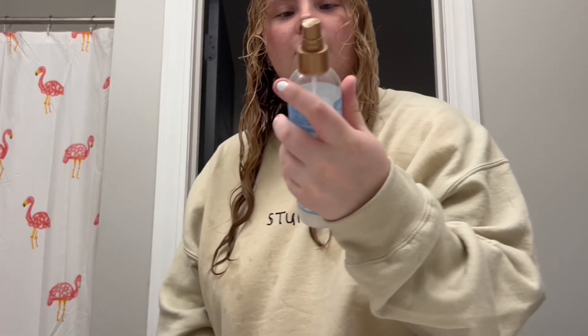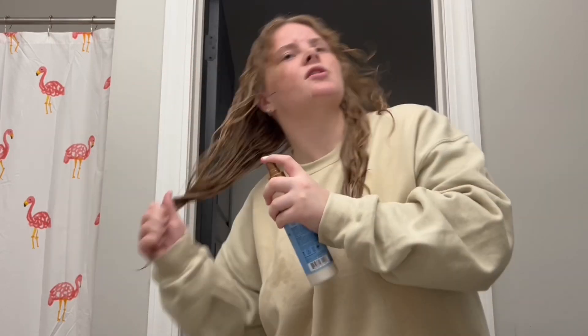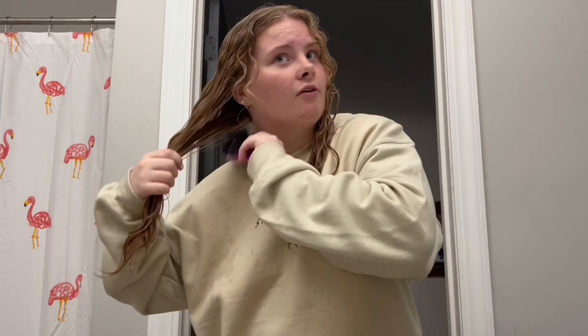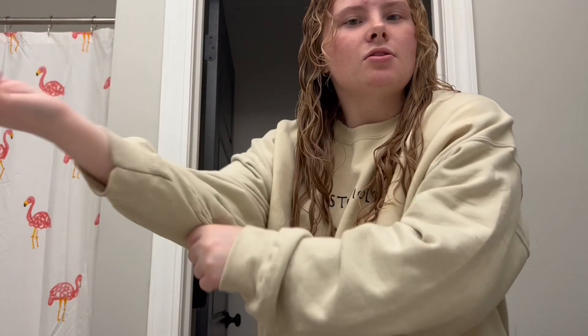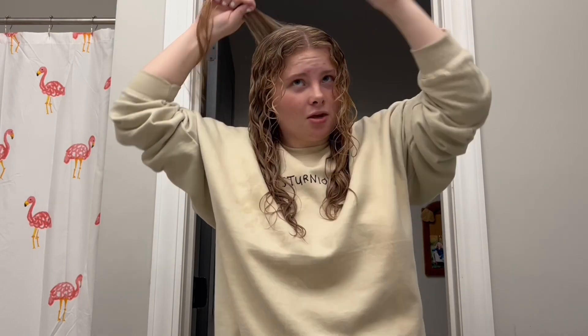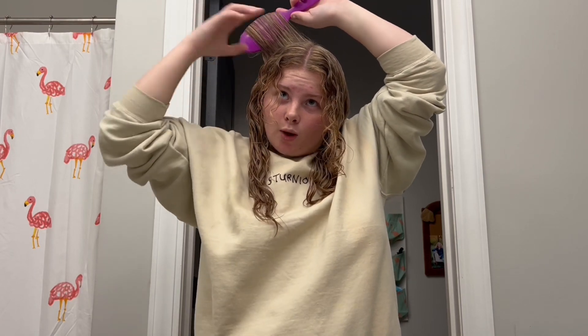Now that it's all detangled, I take this SheaMoisture leave-in product. I got this not too long ago because I saw it at Ulta — I really like their brand — and it is really cheap for the quality you get. Now that's combed through, I brush curl my whole head, which can be a lengthy process, but if you take medium-sized sections it doesn't really take that long — maybe like 10 minutes. You just take a section, brush it out, put your brush behind it, twirl it backwards, loop and hold it for a few seconds, and you're pretty much done.